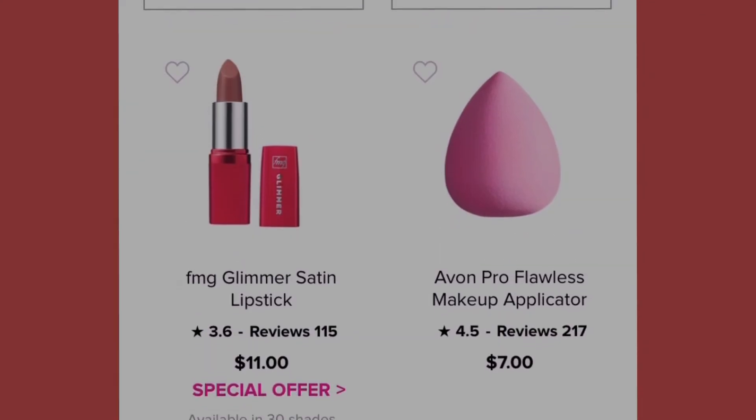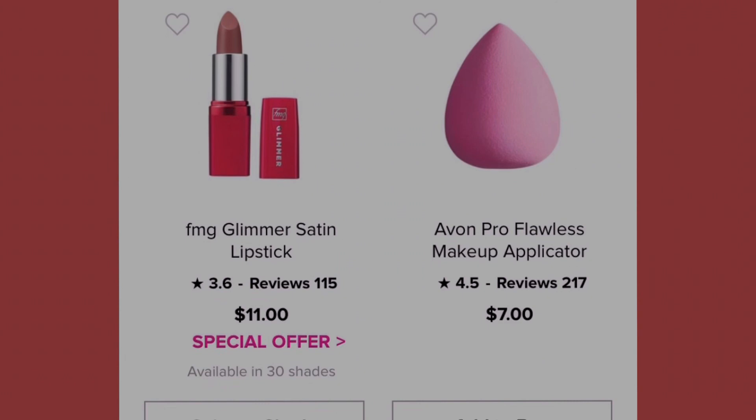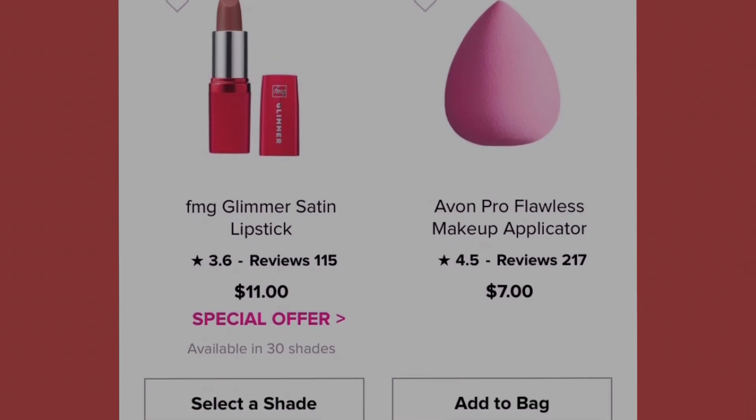One of the main things a woman has to have in her makeup bag is a good sponge. We have the Avon Pro Fallis Makeup Applicator at seven dollars — I've got to have me a sponge!